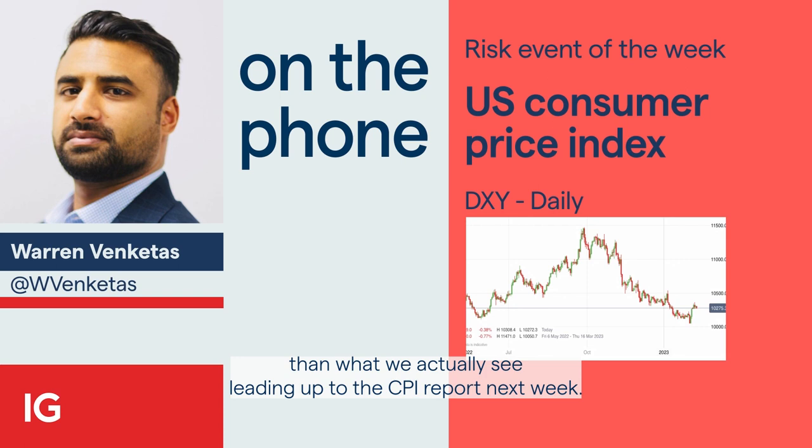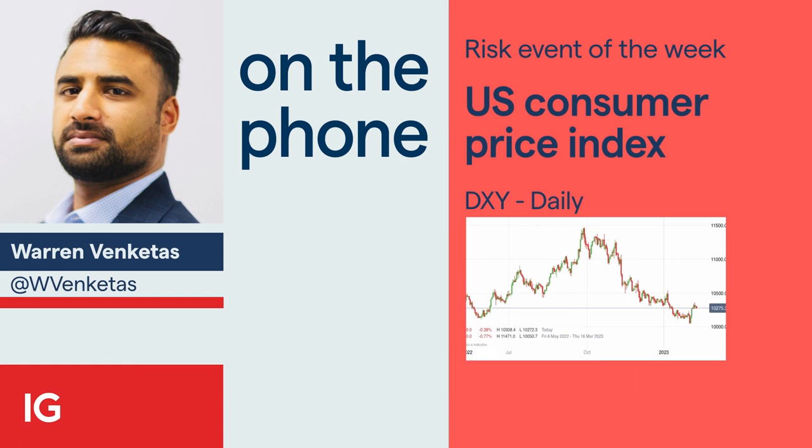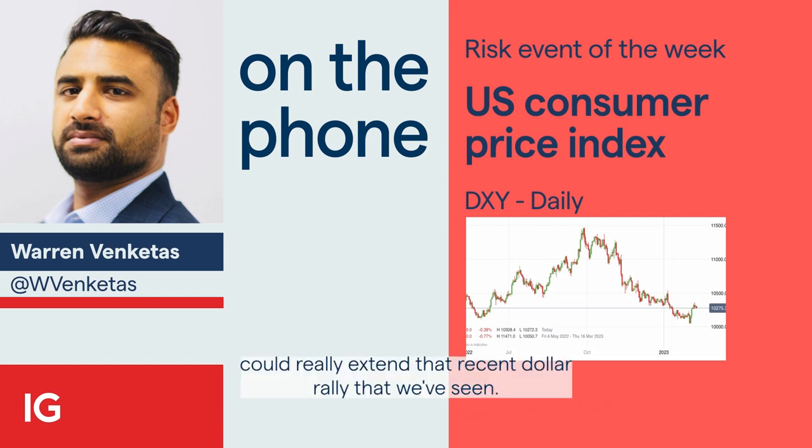Leading up to the CPI report next week, from a Fed perspective, we've seen Fed officials become increasingly more hawkish. And that's largely due to the stellar NFP release we saw not so long ago. So I think a stickier than expected inflation figure — that could be around the high 5% or a beat higher than estimates — could really extend that recent dollar rally that we've seen.